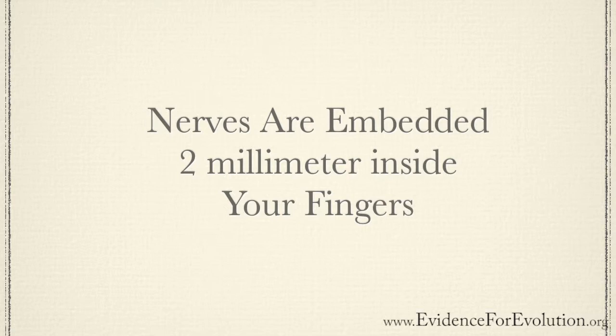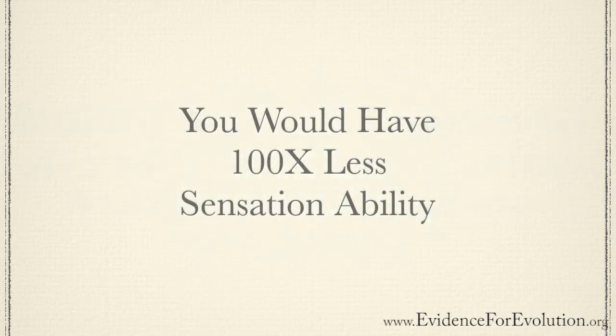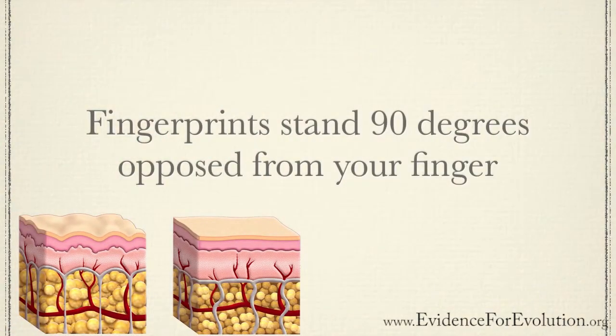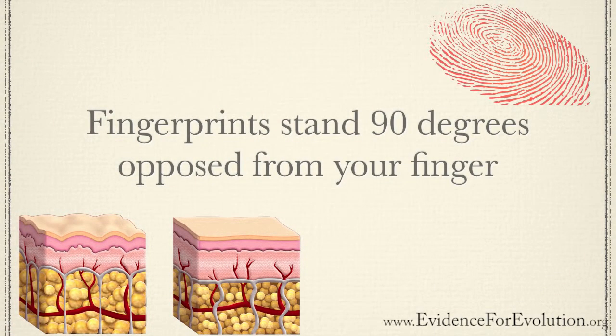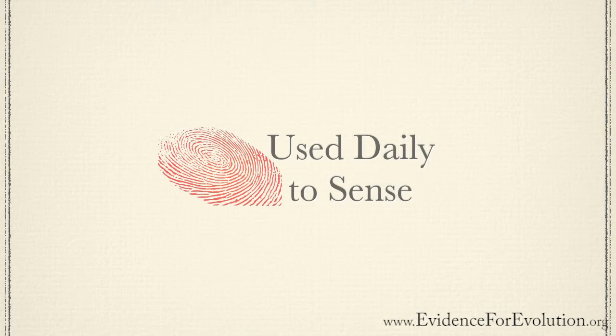How can this be? Simply, it is mostly the result of your fingerprints. If the tip of your finger had no fingerprint and was smooth, you'd have about 100 times less sensation ability. Your fingerprint runs in a circular, swirling pattern, and when you move your finger across a glass surface, the fingerprints — oriented 90 degrees opposed to what you're trying to sense — help amplify the signal to that nerve deep inside your finger. So fingerprints are not just for identity purposes; they're used every day to sense tiny objects, no matter which way you move your finger, because of the circular fingerprint pattern.